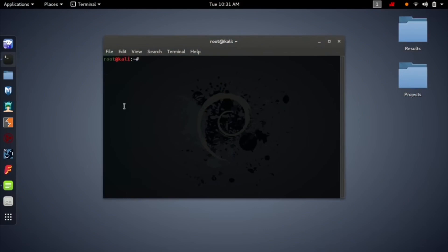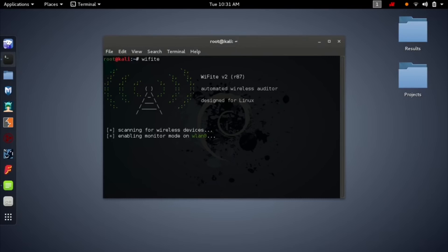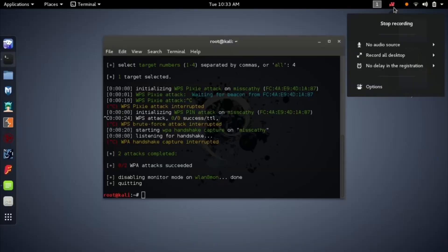Hey everyone, it's DC here and today I have a great new video which is the daily life of a systems administrator. I just wanted to explain to you sort of what a systems administrator is, what their daily routine looks like, and roughly where you can go with that as your career progresses. So, diving straight in — what is a systems administrator?